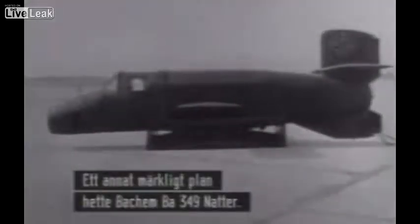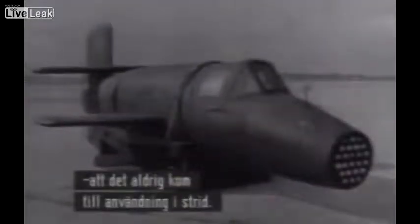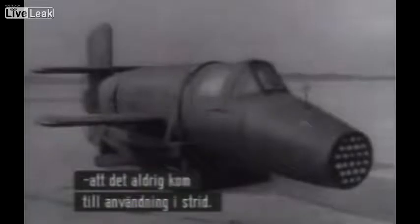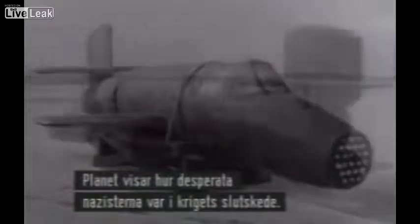Another remarkable design concept was the Bachem Ba 349 Natter, an SS-onset design produced so late in the war that it never engaged a single Allied aircraft. It provides a fascinating reminder of the desperation of the Nazi regime during those final months.